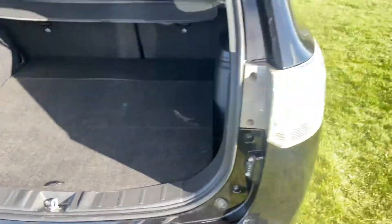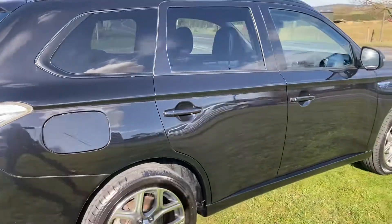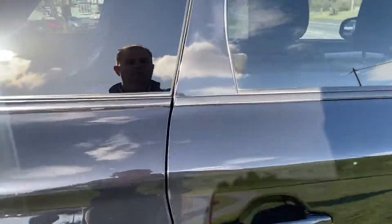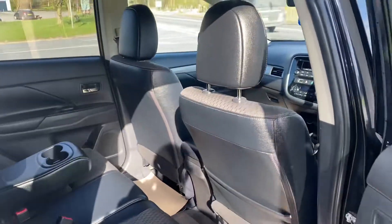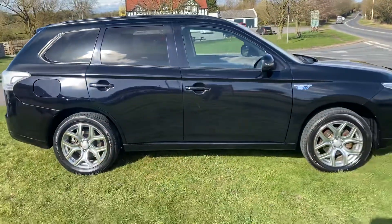There's your plug-in charger — just plugs into the wall, overnight charge. They're so smooth and quiet to use, even in petrol mode. Just absolutely lovely.